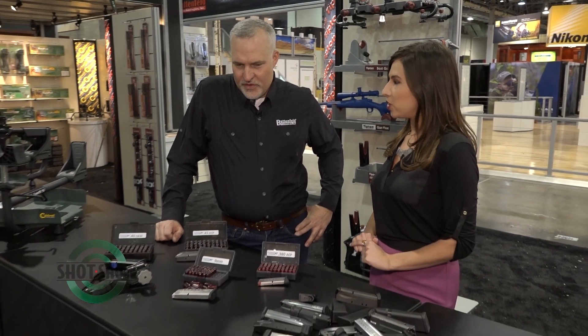And you've got some new ones here that you're debuting at SHOT Show, which is a great place to do so, including some new mag chargers. What do we have here? What's new?